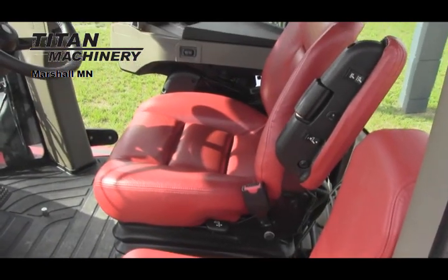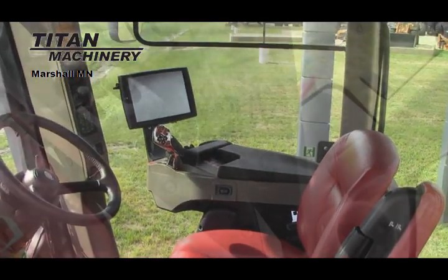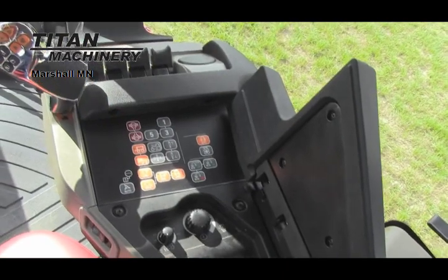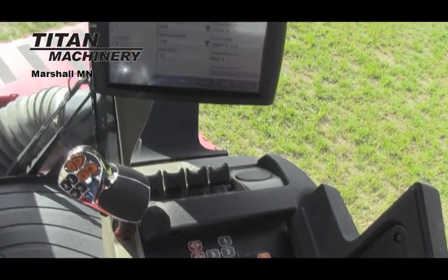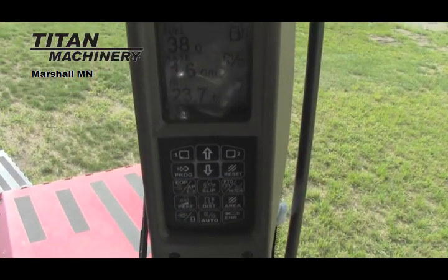It has a Deluxe Cab with Buddy Seat and Monitor. This unit has 494 engine hours and GPS satellite navigation.